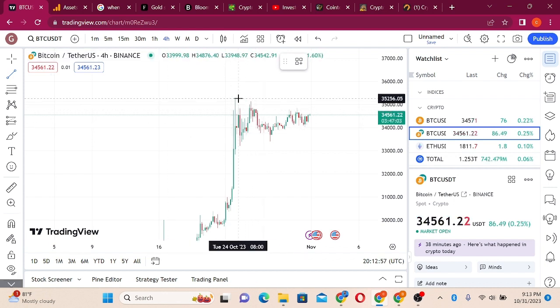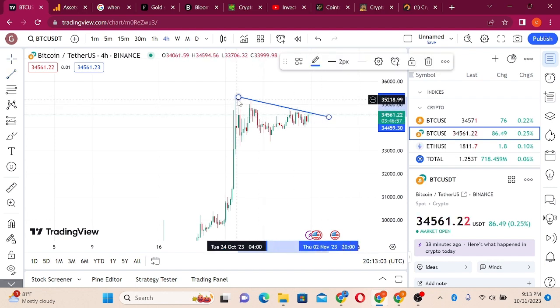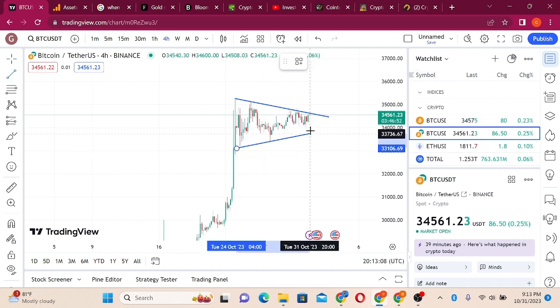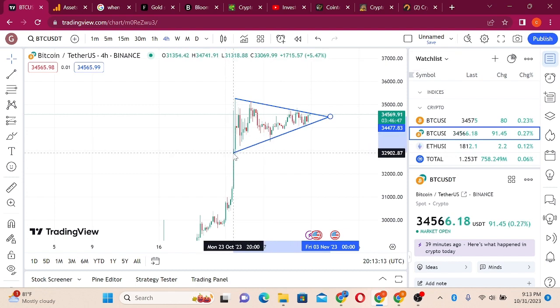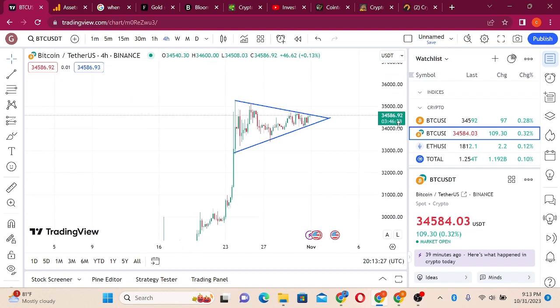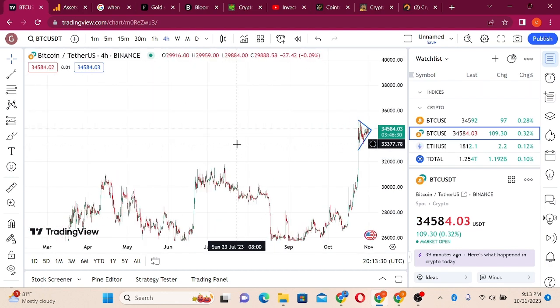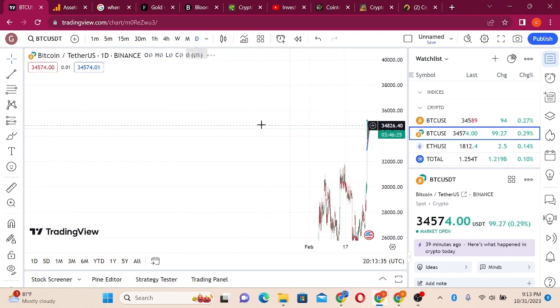Let's draw some trend lines here and see what the market is going to offer us. We are expecting a break from this level, and any break to the upside means that Bitcoin will be on its way to $40,000. But we also want it to break the previous all-time high. Let me go to the daily chart and show you what is happening.